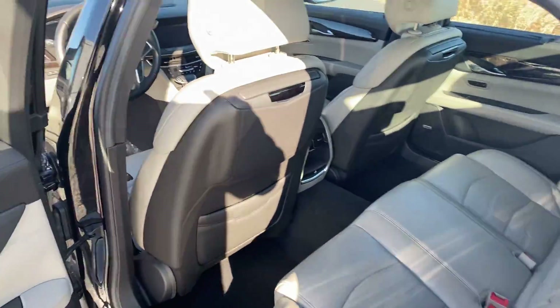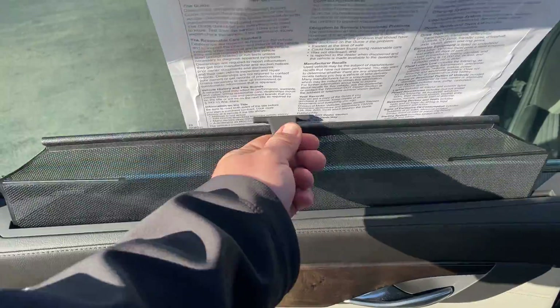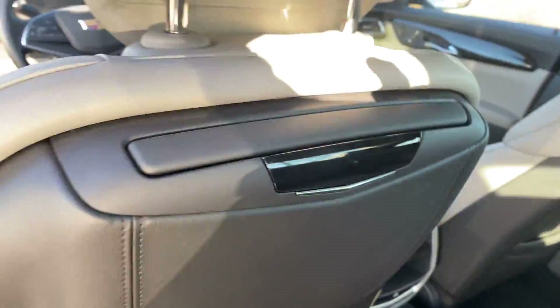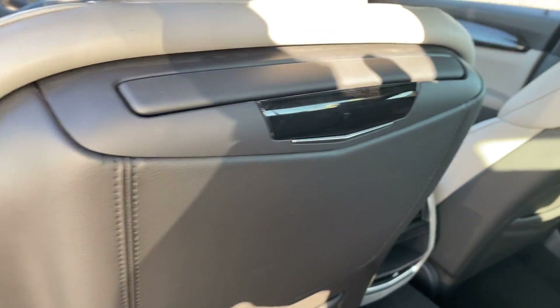Jump in the back here. It does have the shades for the back window. DVD system — screens just kind of go into the back of the seat there, on both sides.